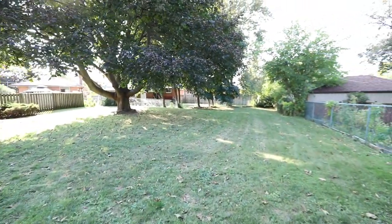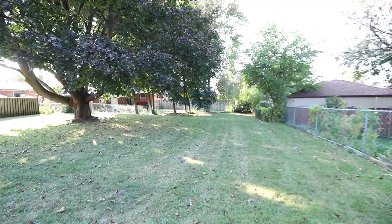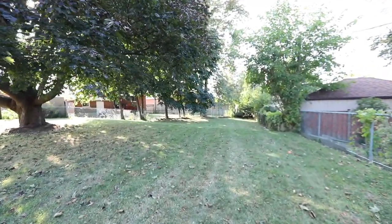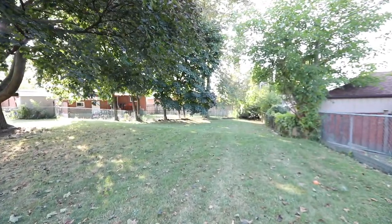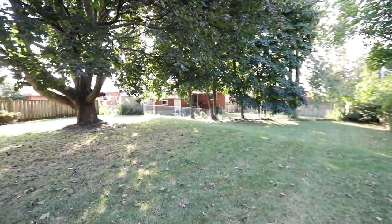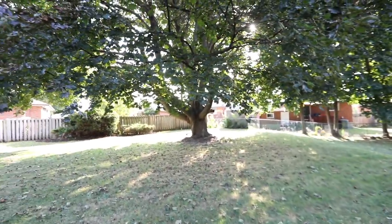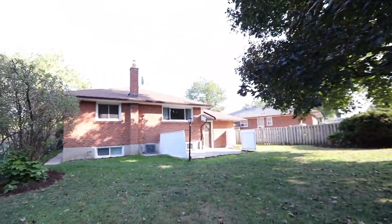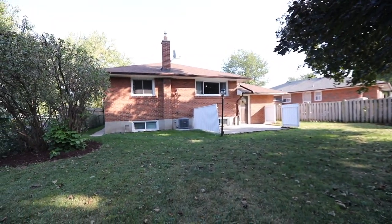A short walk to Bendale Public and Saint Richard Catholic Elementary Schools, TTC bus service, parks, and trails, this wonderful home is also just a short drive to a hospital, Cedar Brae and Scarborough Town Centre malls, as well as the Scarborough Golf and Country Club. Commuters enjoy proximity to the McCowan subway station, the Guildwood GO and VIA Rail station, and access to Highway 401.